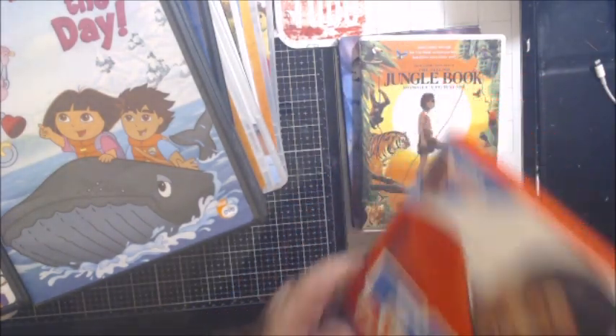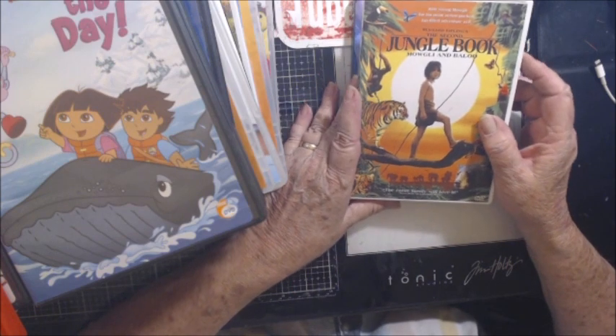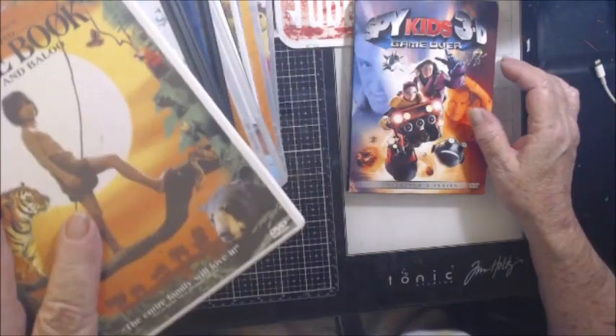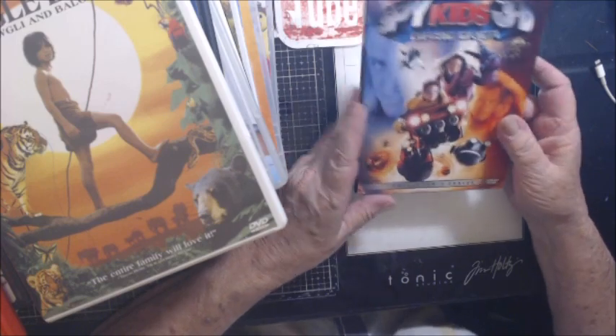Also Fat Albert, The Jungle Book: Mowgli and Baloo — and this is the second Jungle Book. And Spy Kids 3D: Game Over. And that's it for the movies.